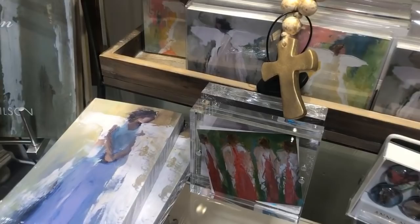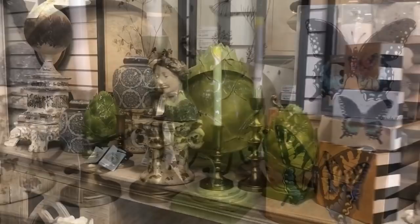They have lots of different price points — that's one of the beauties of this place. You could buy something for five dollars or a couple of hundred dollars, and it gives you lots of decorating ideas as well.